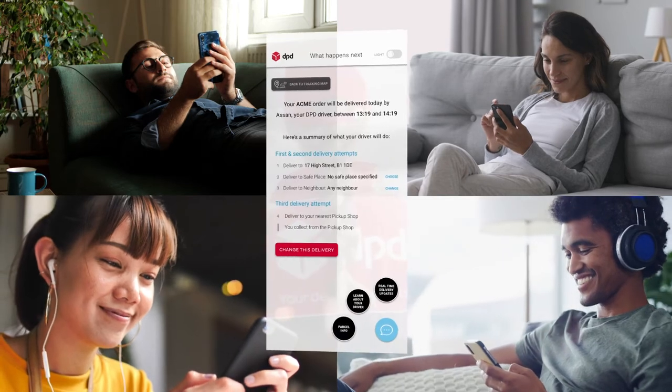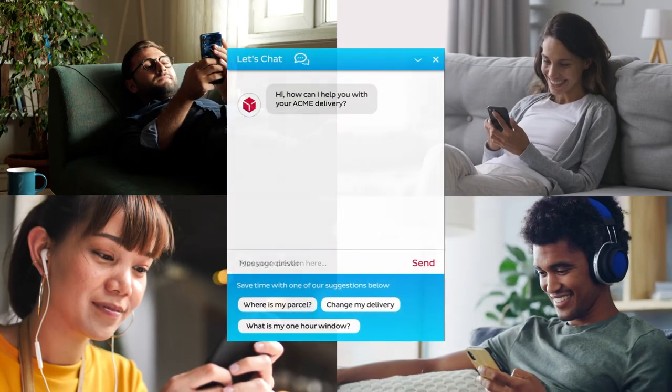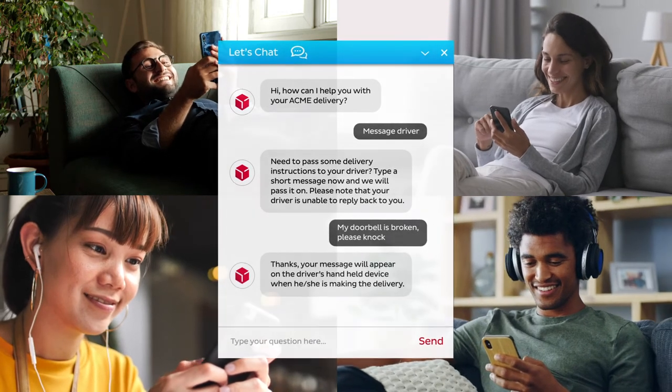If you need to pass a message to the driver, click the blue chat button on the tracking page and type 'message driver', then type your message — such as 'here's my gate code', 'doorbell is broken', or 'beware of the dog'.